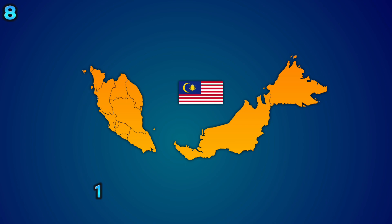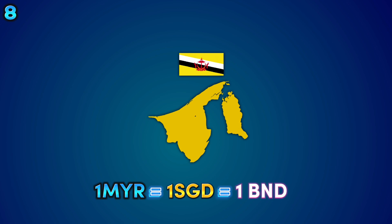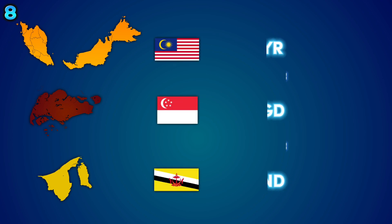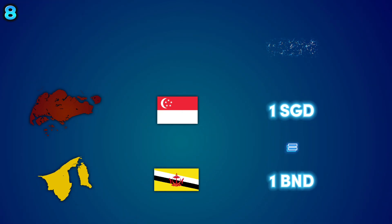At one point, the Malaysian ringgit had the same value as Singapore's and Brunei's currency. This was due to the 1967 currency interchangeability agreement between these countries, which made these three currencies on par with one another and able to be used in each respective country. However, Malaysia later withdrew from the agreement.